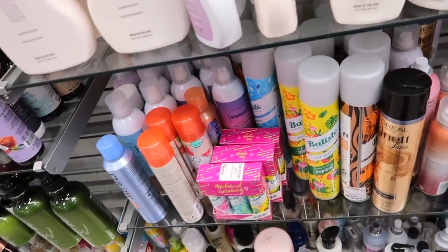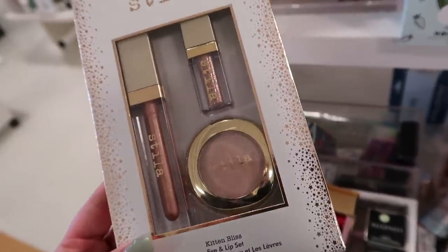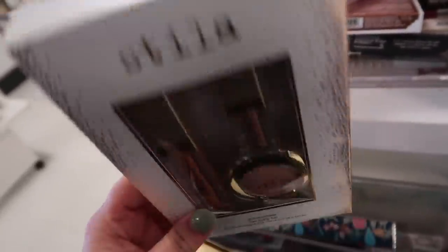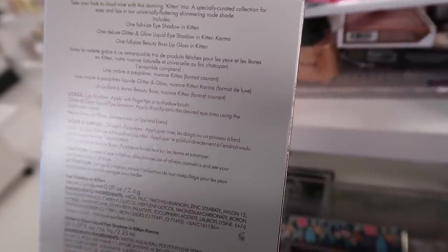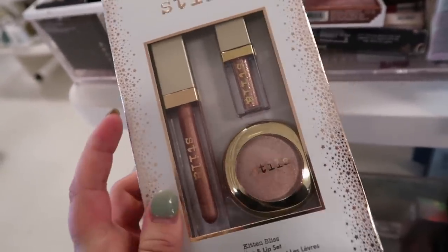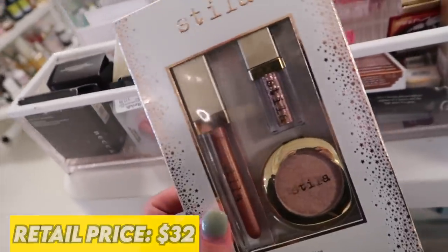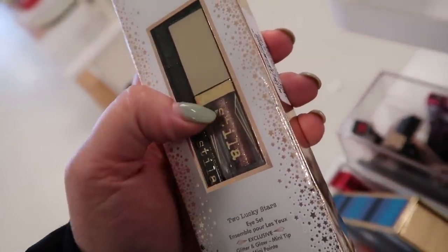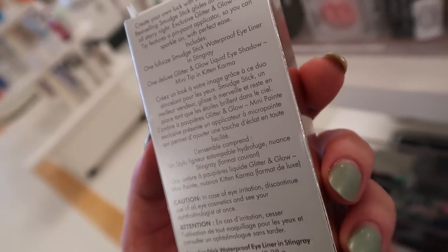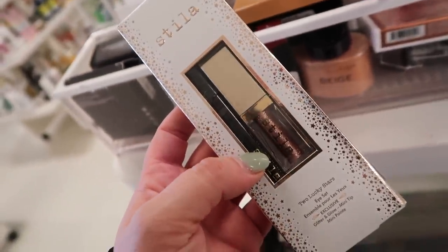Over at Marshall's for the last stop of the day — there's a new Stila set, the Kitten Bliss Im Lip set for $14.99. It has a full-size eyeshadow in Kitten, a deluxe size Glitter and Glow in Kitten, Karma, and a full-size lip gloss in Kitten. There's also the Two Lucky Stars Eye Set with a mini Glitter and Glow in Kitten and a full-size Smudge Stick eyeliner in Stingray — I love their smudge sticks.